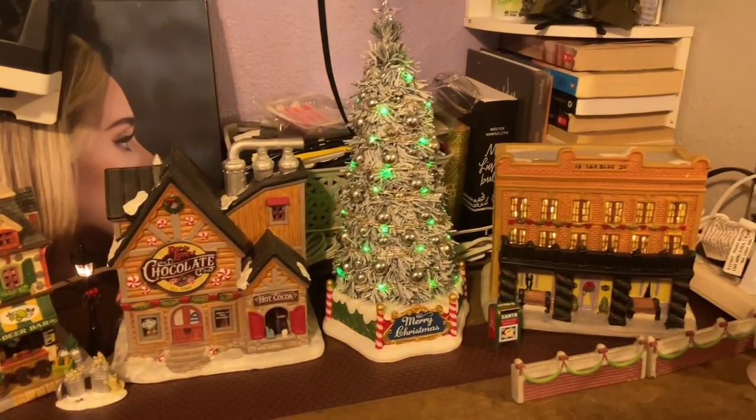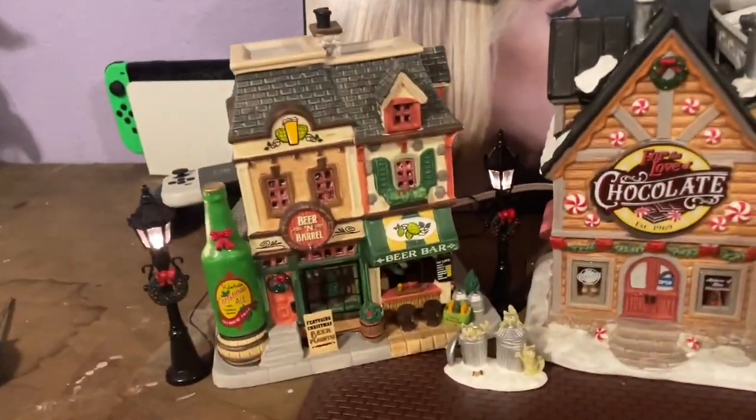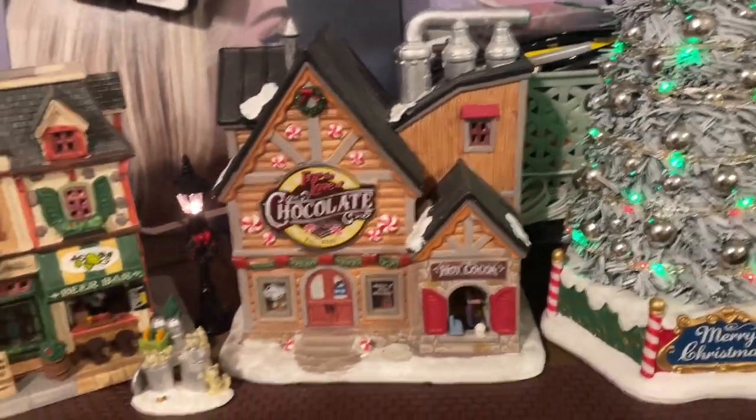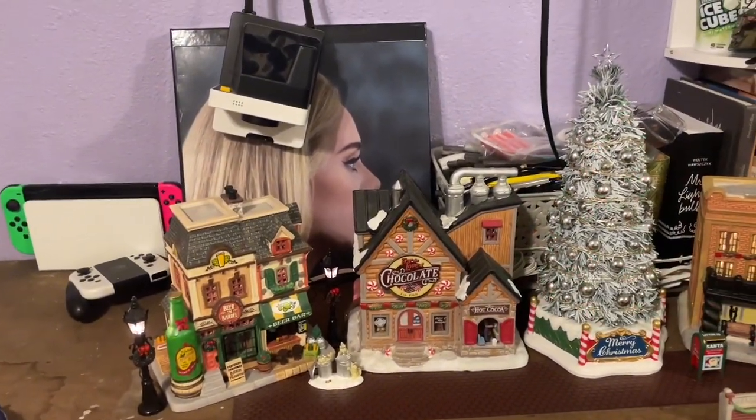Here's the final look at the little village. You can see that one lamp turns on and the Christmas tree lights up, but these two houses need new light bulbs. I'll be getting those and then updating you guys on my Instagram.